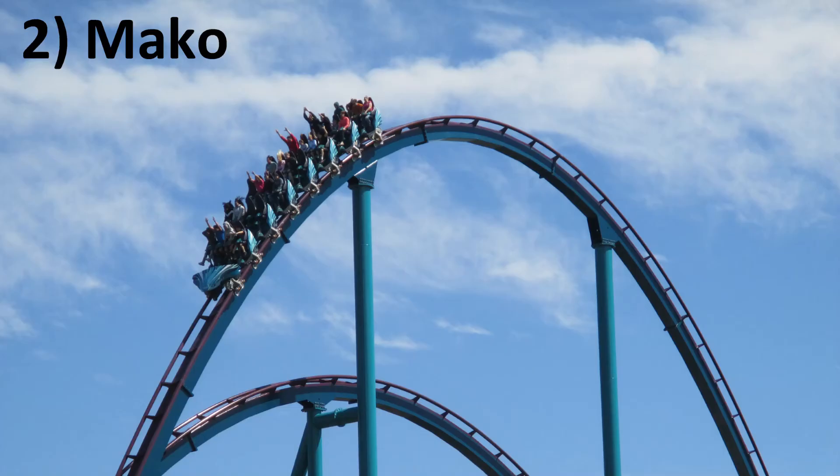Number 2: Mako at SeaWorld Orlando. Apollo's Chariot and Mako really could be flipped, but this is ultimately what I decided on. Mako has some of the strongest and most sustained airtime of any of the B&M hypers in that first half — it is absolutely glorious. The second half, while unique, doesn't quite continue that airtime.